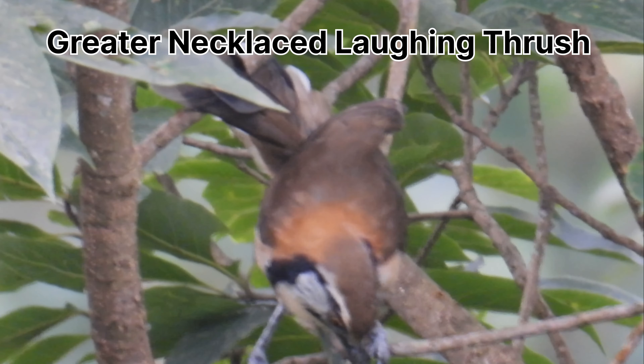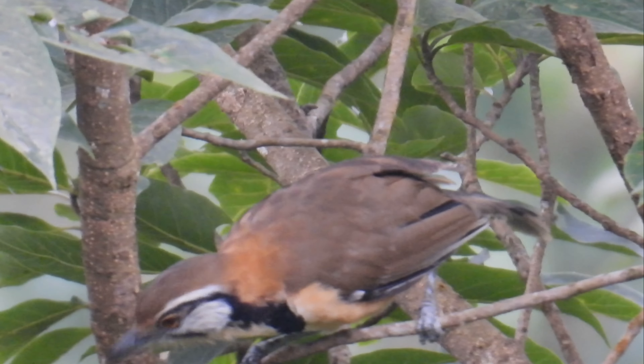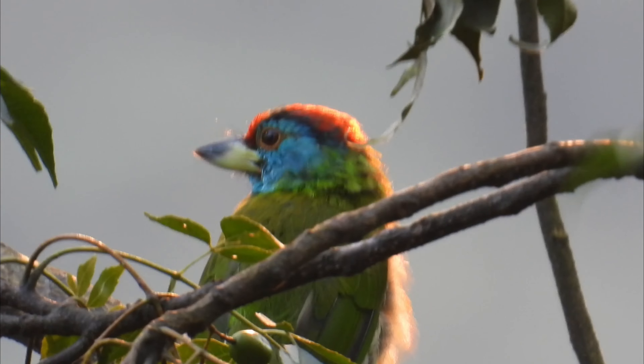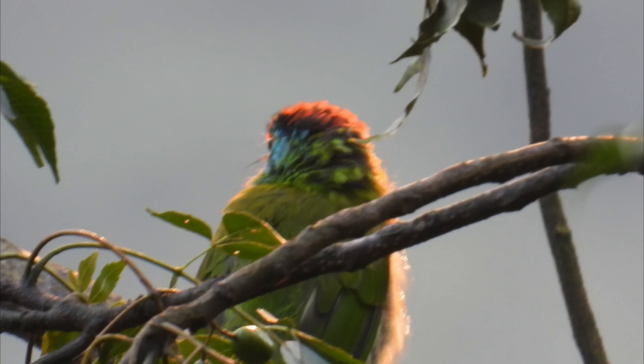This is the Greater Necklaced Laughing Thrush — a beautiful thrush bird, and its size is approximately 29 to 30 centimeters. And here is the Blue-throated Barbet enjoying the sunset; this is such a nice view.